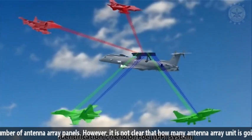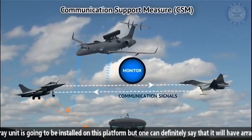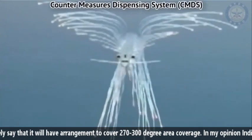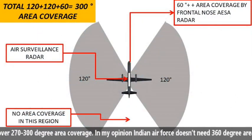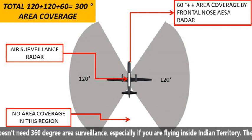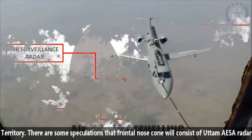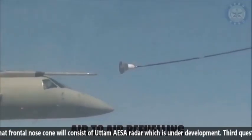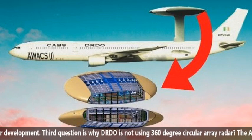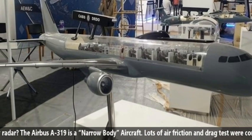The total coverage can be further increased by increasing the number of antenna array panels. It is not yet clear how many antenna array units will be installed on this platform, but it will definitely have an arrangement to cover 270 to 300 degrees. In my opinion, the Indian Air Force does not need 360 degree area surveillance, especially when flying inside Indian territory. There are some speculations that the frontal nose cone will consist of the Uttam AESA radar, which is currently under development. The third question is: why is DRDO not using a 360 degree circular array radar?